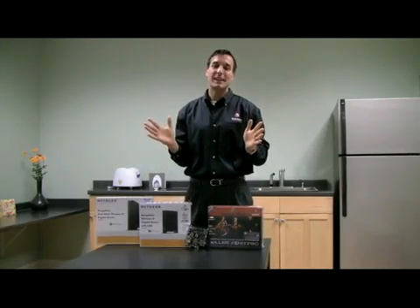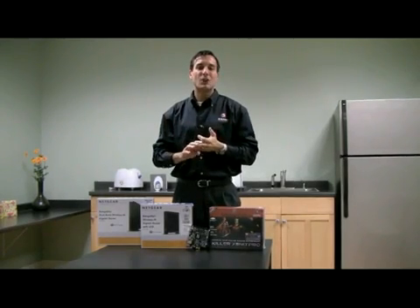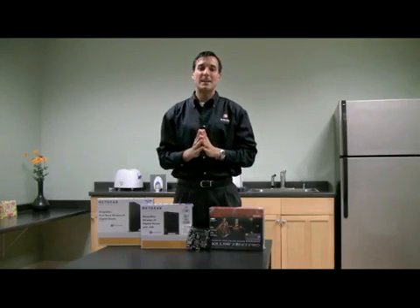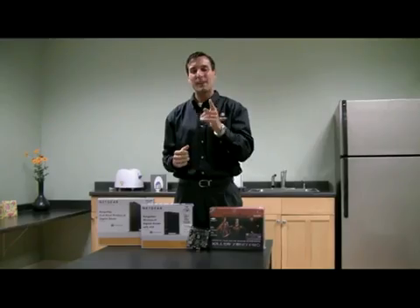We all know how frustrating it can be to be deep into an online game and have your character stutter, pause, or jerk, which can often lead to you losing. Well, if you want to compete with the very best networking performance, these two products in sync can really help you.